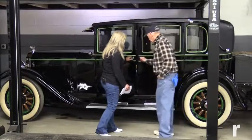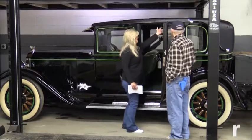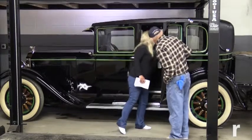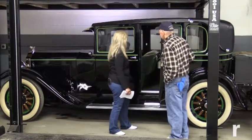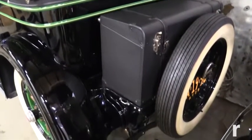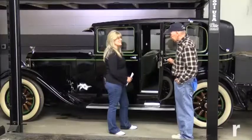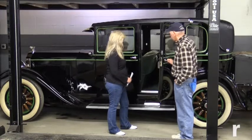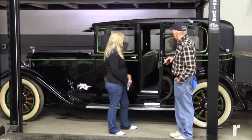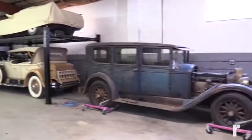The back seat has suicide doors, a footrest that tilts up, little shades, and side trays. Those are ashtrays — people were big smokers back then. These older cars didn't have lighters yet; the '36 Cadillac does and I think the Plymouth has one too. They unhook them so there's no fire risk. Plenty of ashtrays and plenty of lighters.